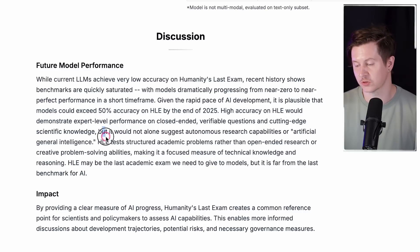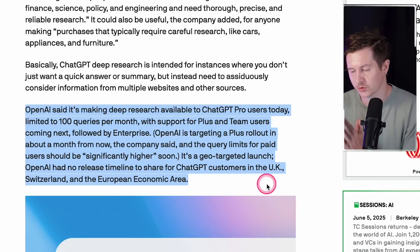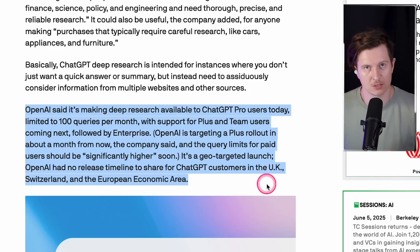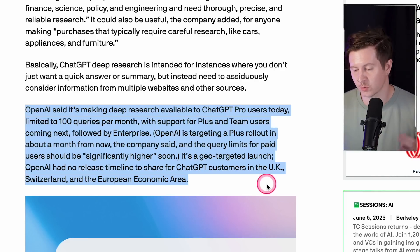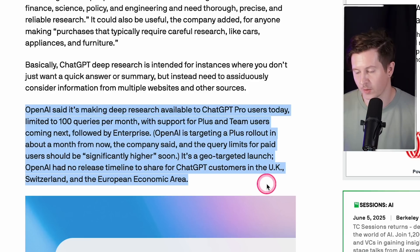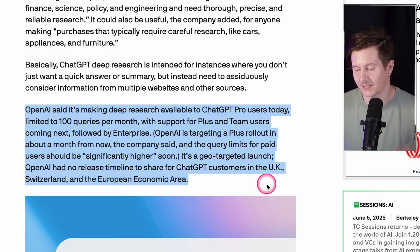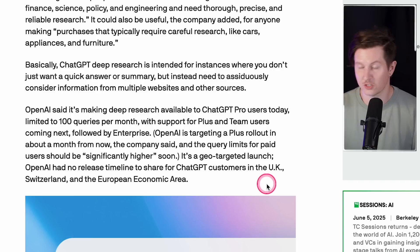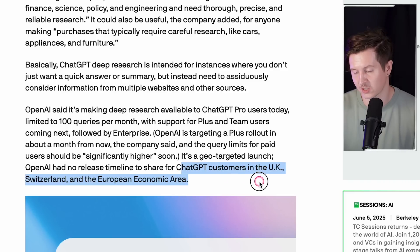Regarding who gets access: OpenAI is making deep research available to pro users today, but limiting that to just 100 queries per month. Support for plus and team users is coming next, followed by enterprise. OpenAI is targeting a plus rollout in about a month, with query limits for paid users expected to be significantly higher soon. It's a geo-targeted launch and OpenAI has no release timelines to share for customers in the UK, Switzerland and the EU.